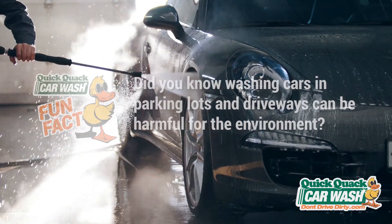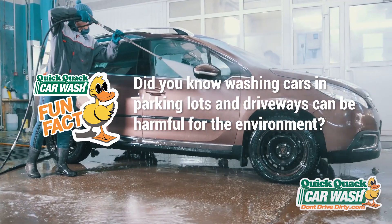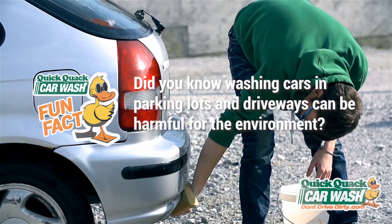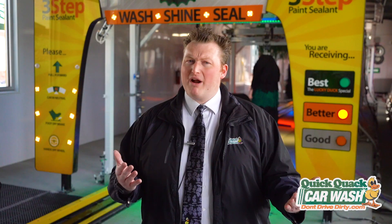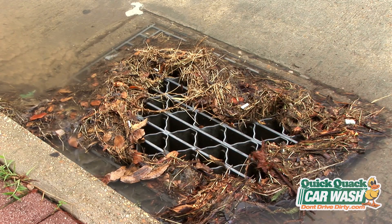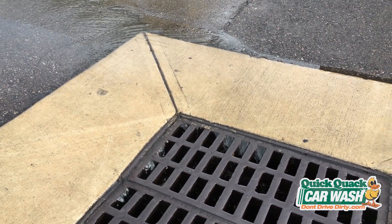Did you know that washing cars in parking lots and driveways can be very harmful to the environment? We know everyone likes a clean car, but when you wash a car in a parking lot or driveway, where does all of the used water, oil, soap, and dirt go? You guessed it — our storm drains.